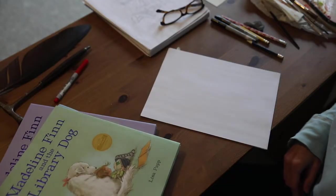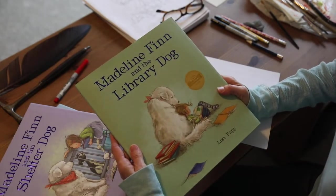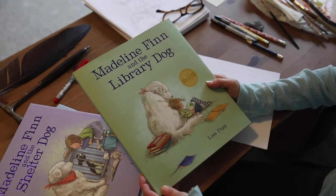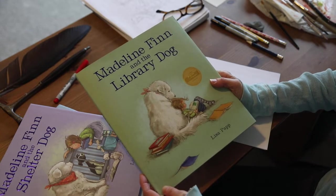Hey, Lisa Papp here. I'm the author and illustrator of Madeline Finn and the Library Dog. We're going to share a little art today. This is a story about a young girl, a struggling reader who just can't find her voice, but everything changes when she meets a beautiful therapy dog, a library dog named Bonnie.